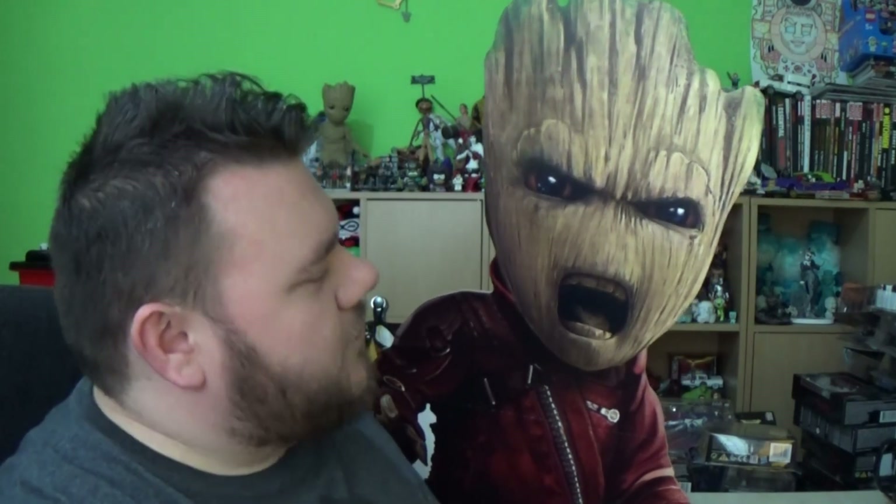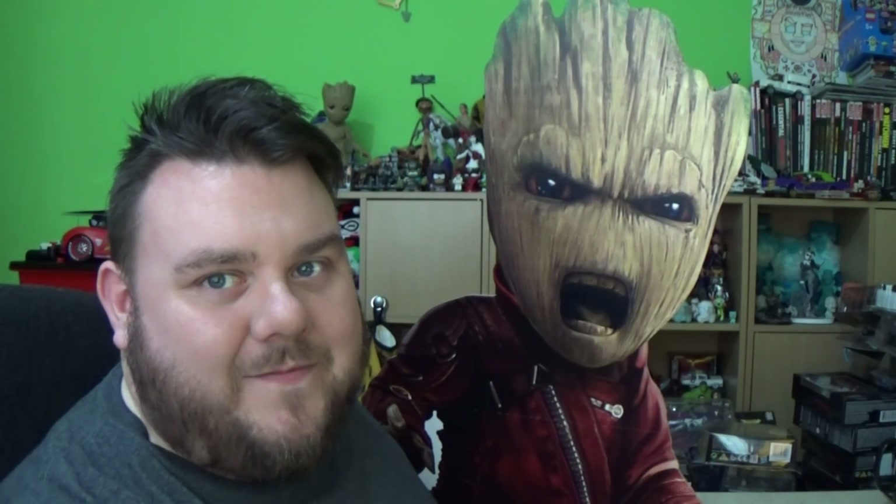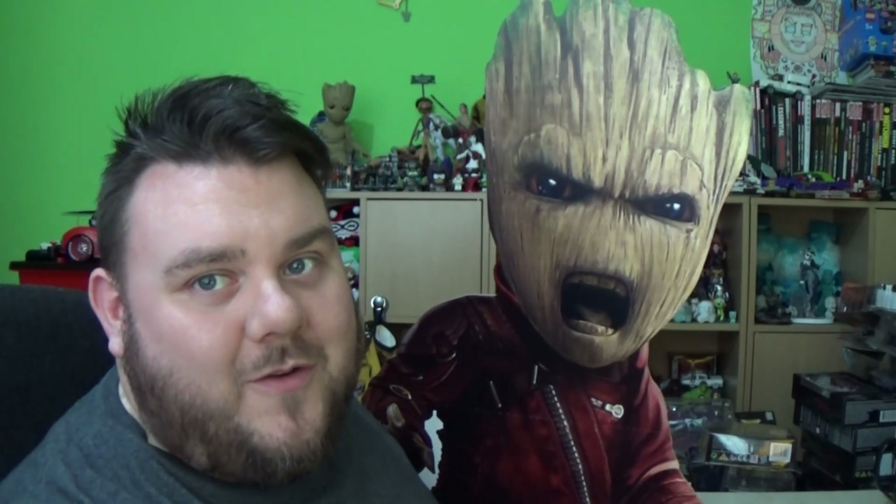Thank you once again to Star Cutouts for sending these through to the channel. They're really awesome and I hope some of you take the opportunity to pick some up. With Infinity War right around the corner, there's no better time to own a life-size Groot or Rocket Raccoon. I just think these are fun to have around the house. If you're new to the channel, please smash that subscribe button — it would really support us and help us keep making awesome videos. Thank you very much for watching, guys, and until next time, may the Force be with you. Bye!